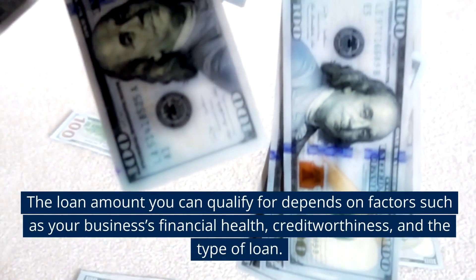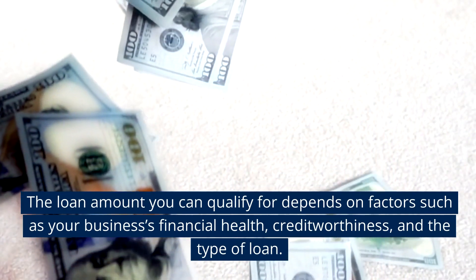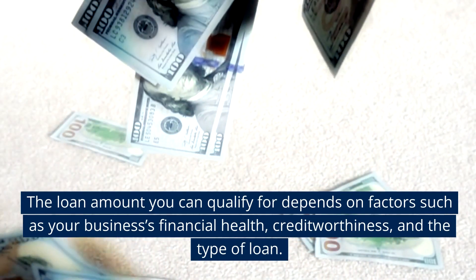The loan amount you can qualify for depends on factors such as your business's financial health, creditworthiness, and the type of loan.